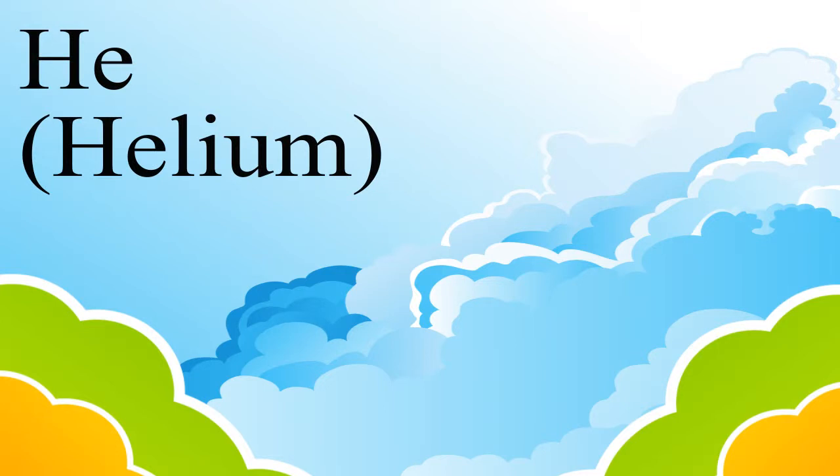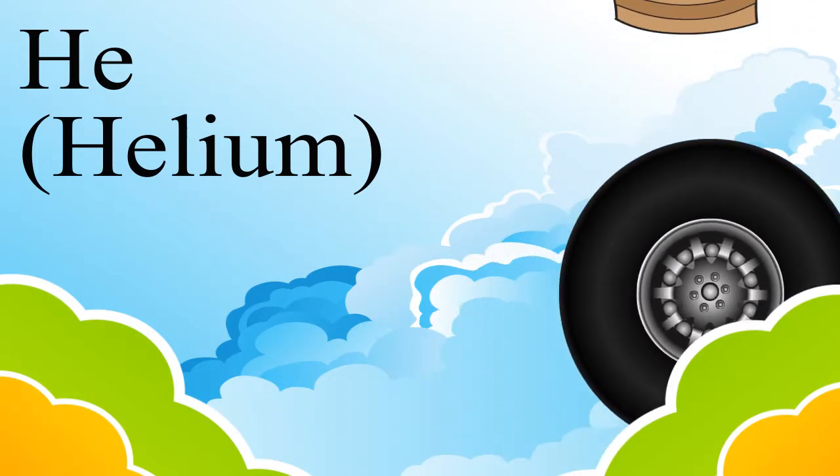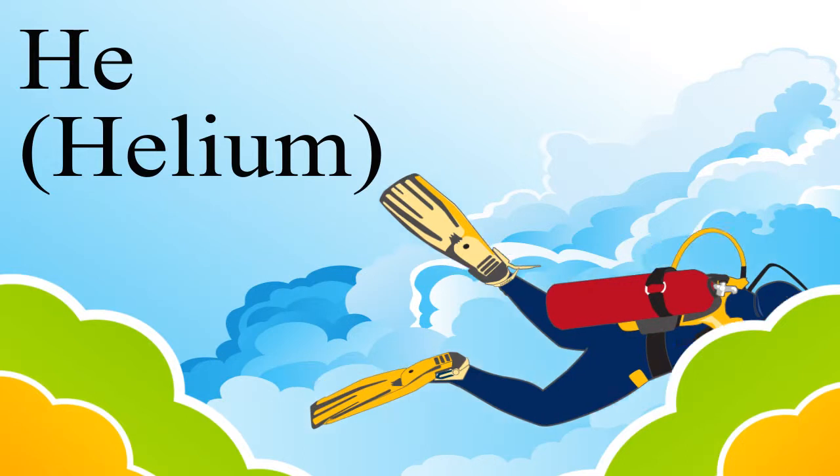The first inert gas we will see is helium. Helium is used to fill airships and weather balloons, to inflate tires of large aircraft, and in oxygen tanks for deep sea divers.